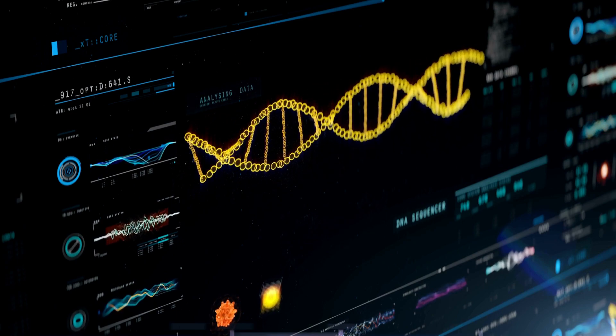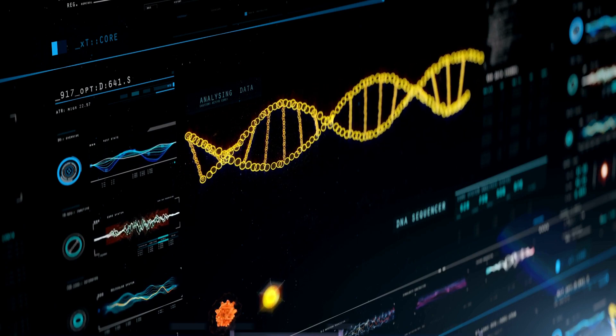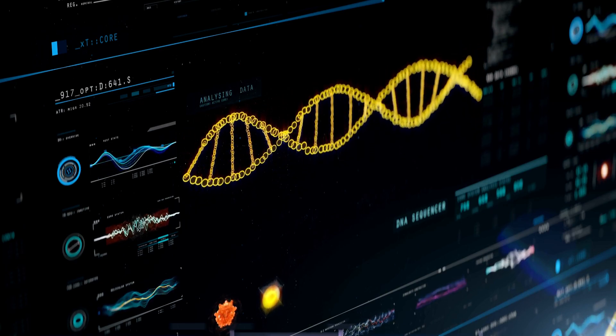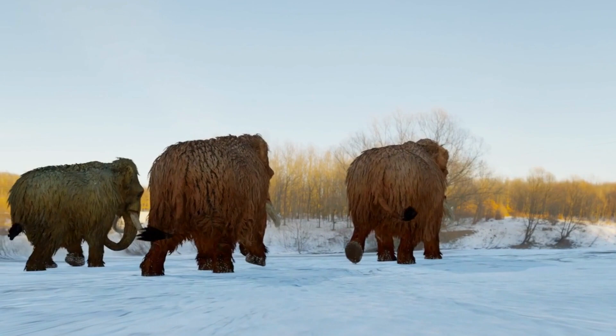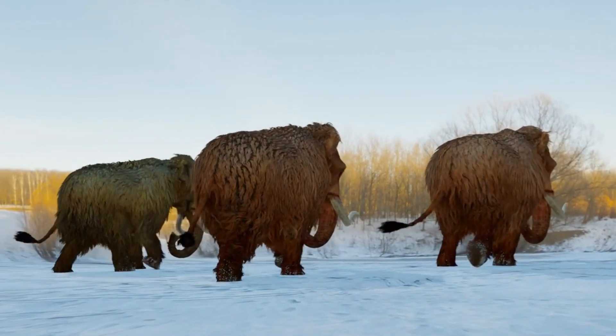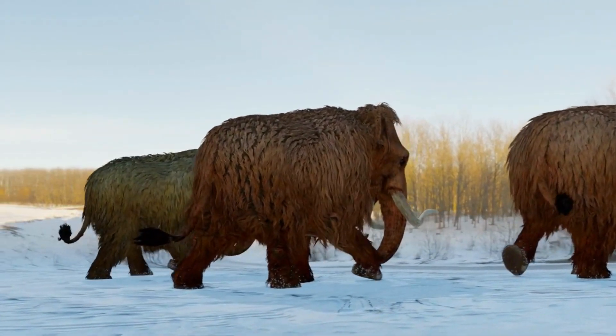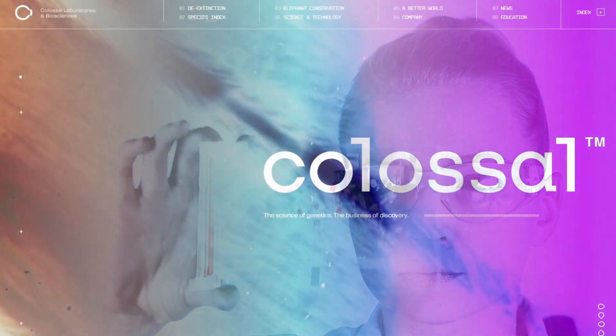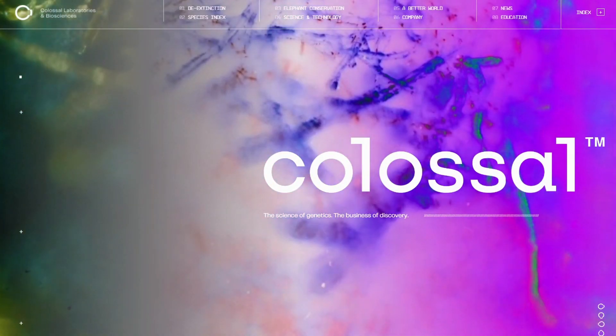In the end, humanity has indeed successfully explored the realm of de-extinction, but new cutting-edge technology might change how we perform them. It would be great if we could selectively breed woolly mammoths back, but they have been extinct for far too long for modern elephants to have any semblance to their fluffy ancestors. Instead, with the help of new scientific engineering in the fields of genetics and biology, resurrecting much older species might soon be possible thanks to a company called Colossal Labs and Biosciences.